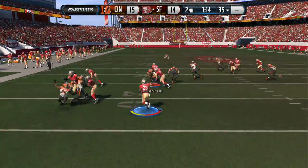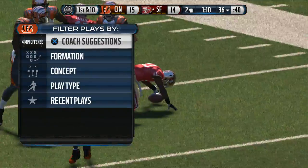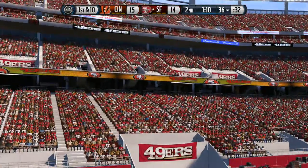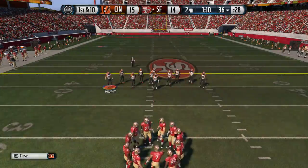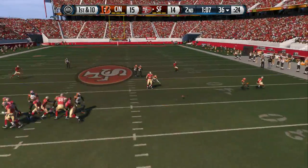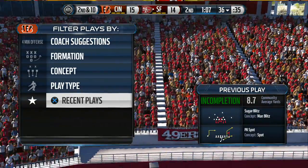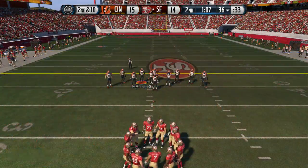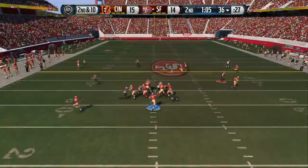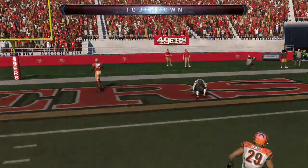The 49ers in kickoff return formation. He'll take it from the one — still on his feet, this is a big-time return. First down, offense readying for the snap. Colin Kaepernick under center — he'll keep it on the play fake, incomplete as he was looking short. You've got to try to avoid throwing off that back foot unless you have to. The 49ers snap it at the 36 — Kaepernick connects with Davis. Touchdown, San Francisco!